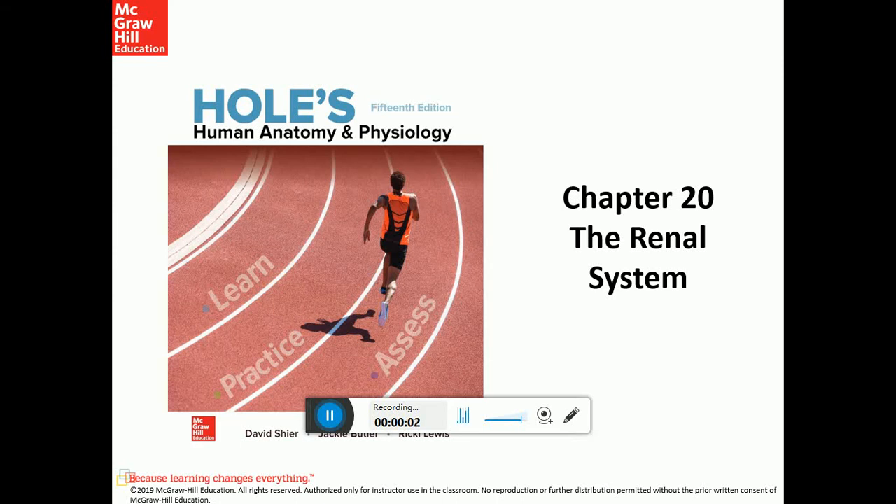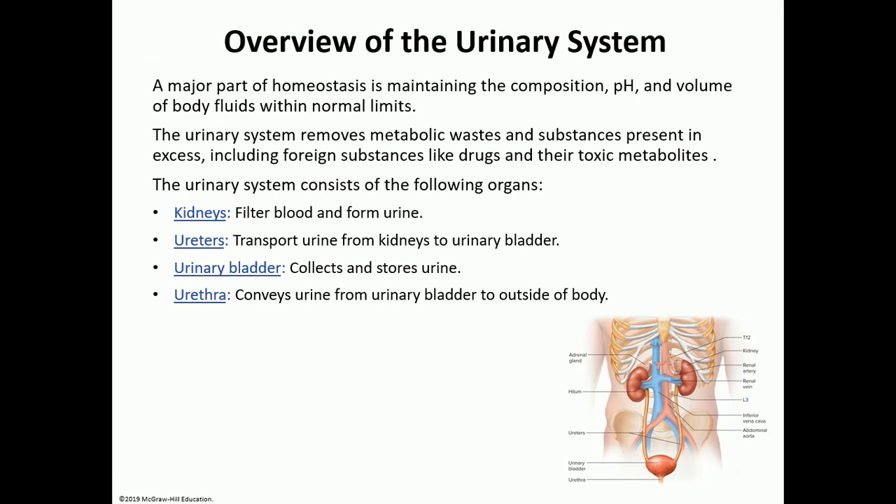Hello students. Today we'll be discussing chapter 20 on the renal system, and this week we also have chapter 21 that talks about water and electrolyte balance, which really ties into the renal system too. First, an overview of the system: the major part of the urinary system is made out of two kidneys, which are the actual organs that produce urine. Everything else after that are just pipes for the delivery of urine outside of the body.